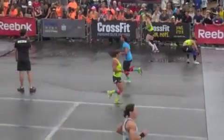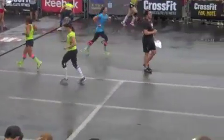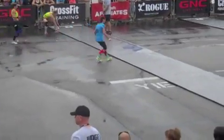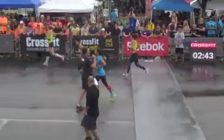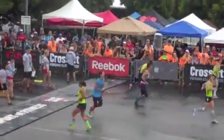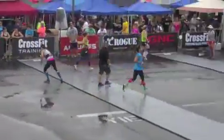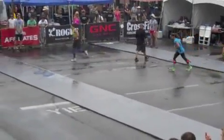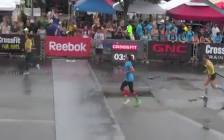And behind her in lane one, Amy. Coming to the bottom of the course, she gets under the bar and begins the second set of front squats. And behind, at lane four, we have more, and moving on to the second set of front squats.